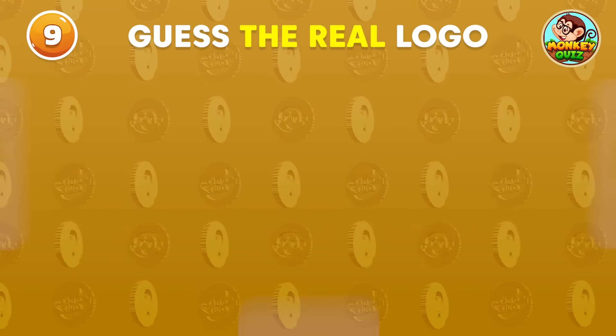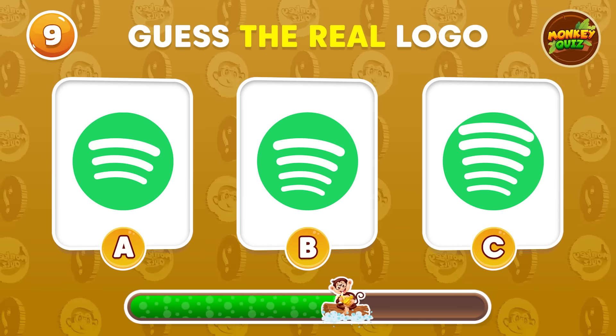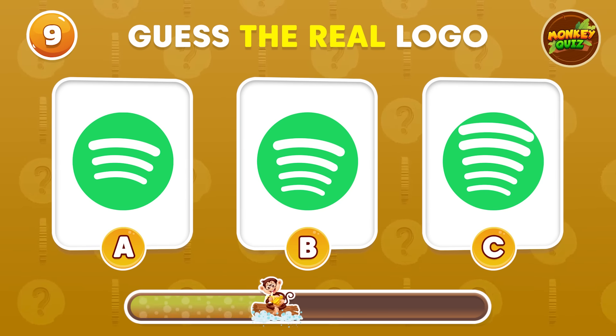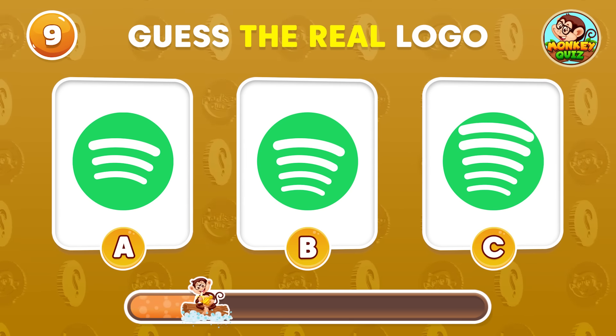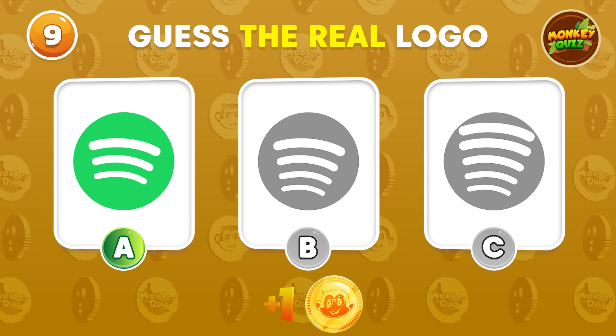Can you find the correct one? It's the one on the left!